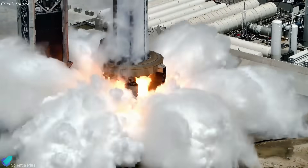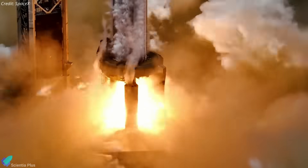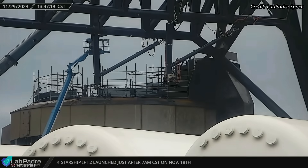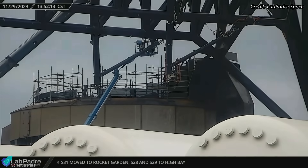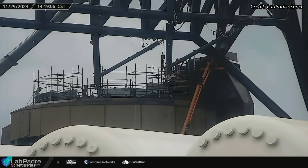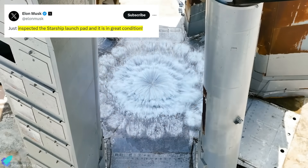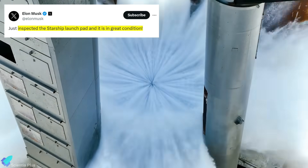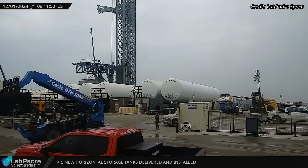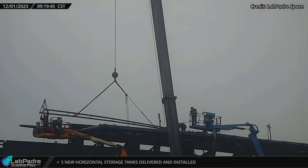SpaceX started fixing the orbital launch mount, which sustained minor damage during Starship liftoff. For the past two weeks, teams have been inspecting and repairing the launch mount clamps, quick disconnect, and other key elements of the structure. No major replacements were spotted, meaning the launch mount did not experience significant damage. The water deluge steel plate, according to Elon Musk, is in good shape and no refurbishment is needed. It looks like the launch tower arms sustained minor damage during the November launch, and some repairs and upgrades are currently being made to the arms.